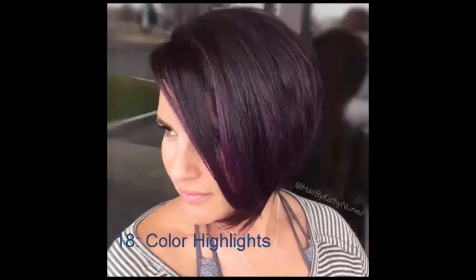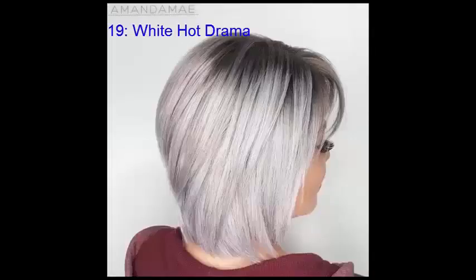No. 19: White Hot Drama. When it comes to cute short haircuts, you don't need to automatically go toward cheerful, swingy youthfulness — instead, try a bit of a dramatic style with an icy white hue and sleek, closely cropped layering.